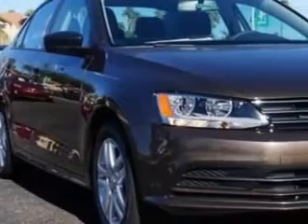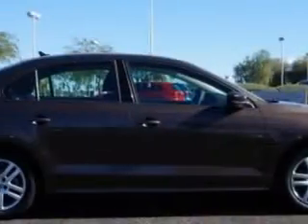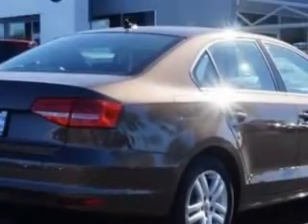Check out this toffee brown metallic 2015 Volkswagen Jetta, equipped with a four-cylinder engine and an automatic transmission.